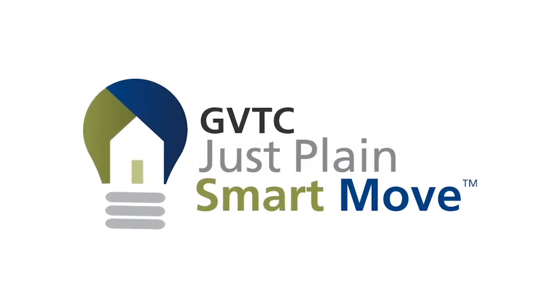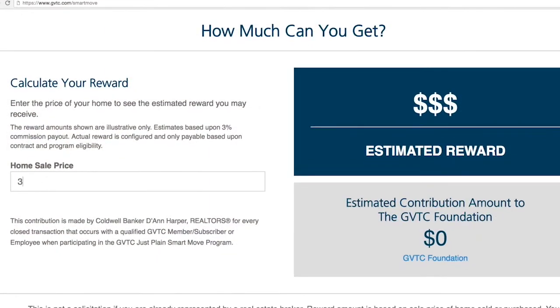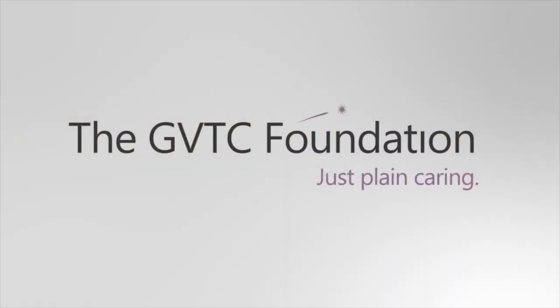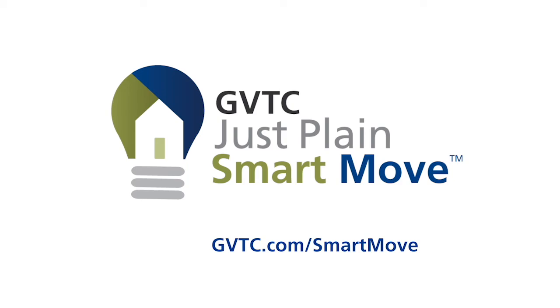GVTC and Coldwell Banker DeAnn Harper Realtors are teaming up to help you make your next move a just plain smart move. Whether buying a new home, selling your current home, or maybe both, you can earn substantial cash back rewards. And we will make a donation to the GVTC Foundation after every transaction. It's easy to sign up — just go to gvtc.com. Don't miss out. It's a just plain smart move.